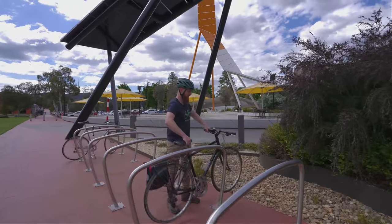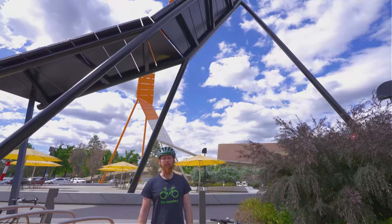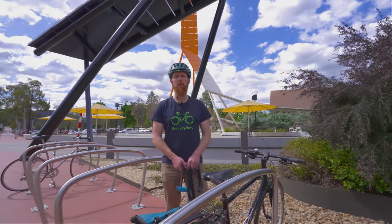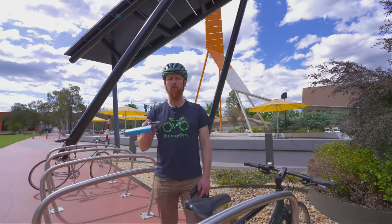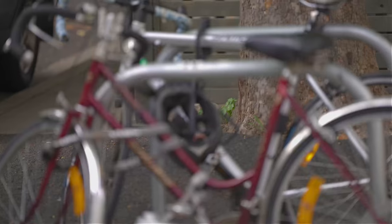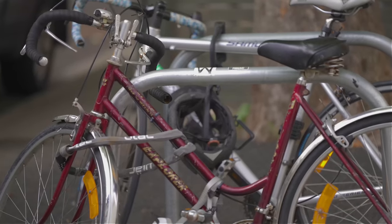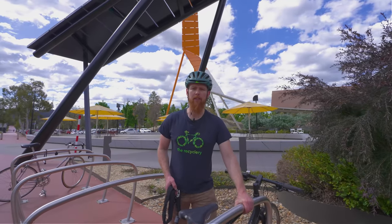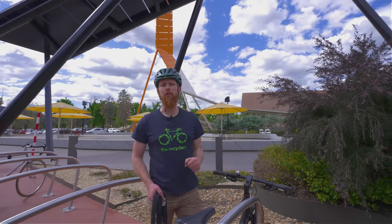Bike security is necessary in Canberra. When parking your bike, be sure to use at a minimum one D-lock or one chain lock. Cable locks are not advised. Always secure your bike to an immovable object that doesn't have an open top.